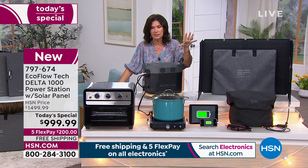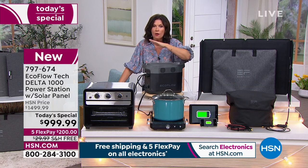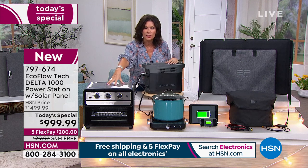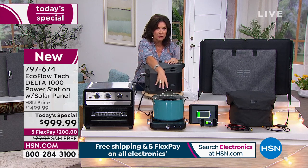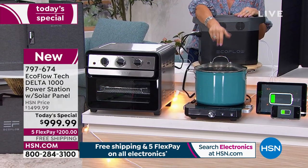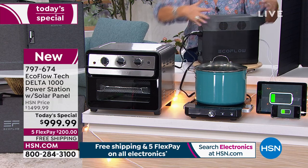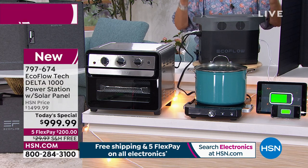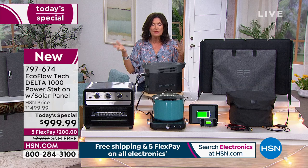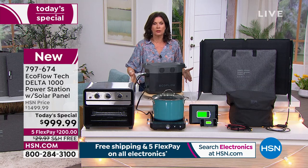Now you've got the protection and peace of mind — you can still cook, feed your family, plug in an induction burner, make coffee, plug in a lamp, TV, and your router will work because you have power right here. We're even including a carry case, so if you want to use it for tailgating, camping, or picnicking, absolutely use it for fun — but when you need it and those lights go out, you're covered.